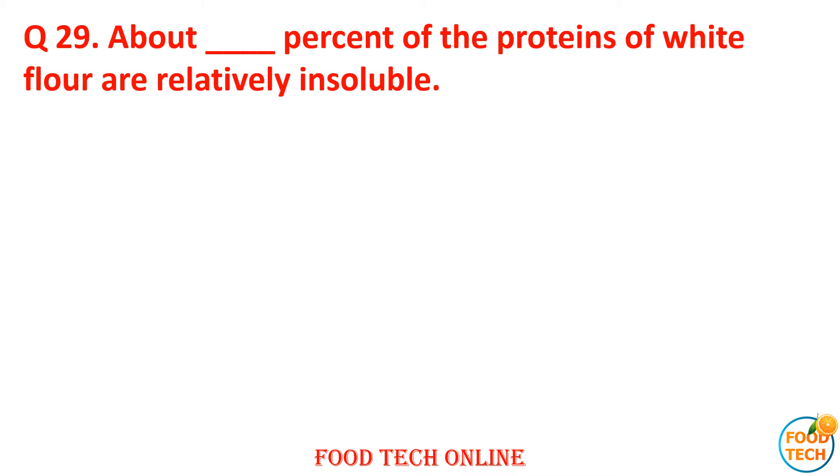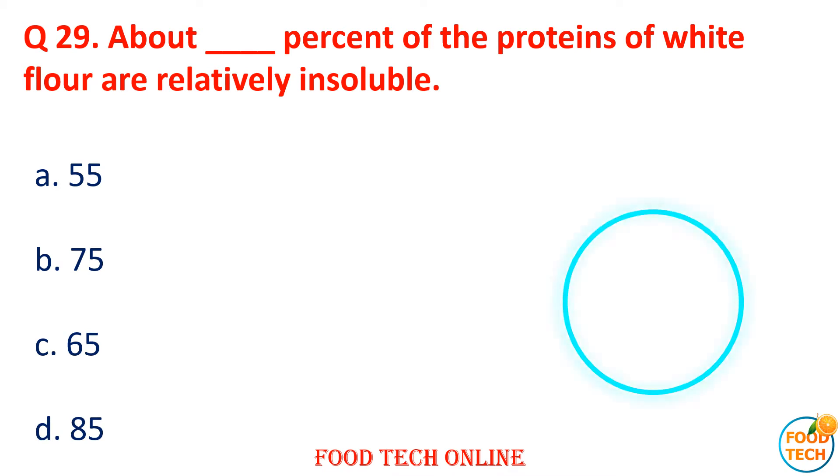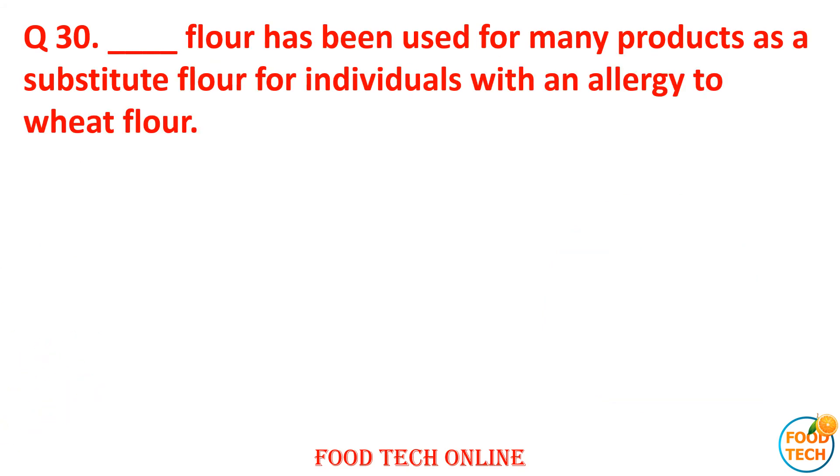Question 29: About what percent of wheat protein in white flour is respectively insoluble? A. 55, B. 75, C. 65, D. 85. Answer: D. 85.